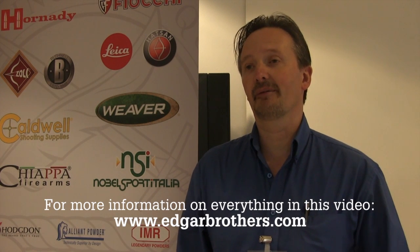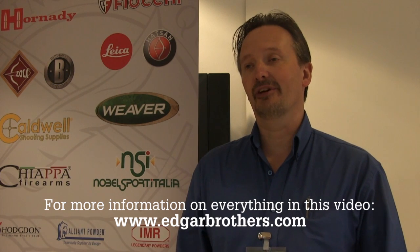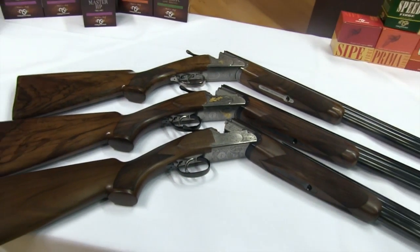Yeah, the new game guns are very important for us — we've been working with Zolli for quite a while on these. These guns are our first samples and we're sharing them with the people attending the show. They can place their orders now. We are taking orders already and they're going really well.